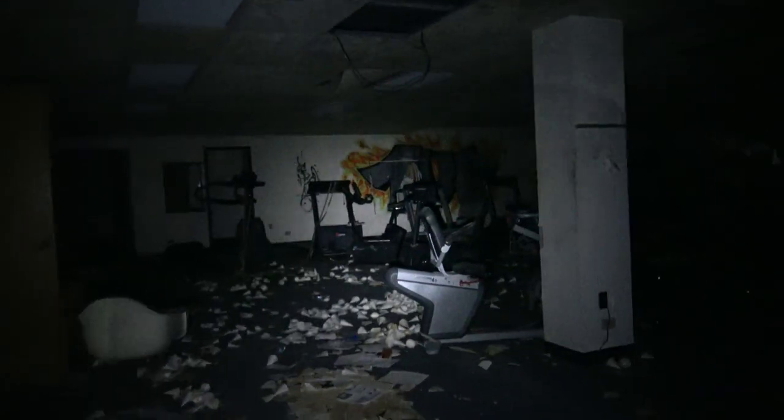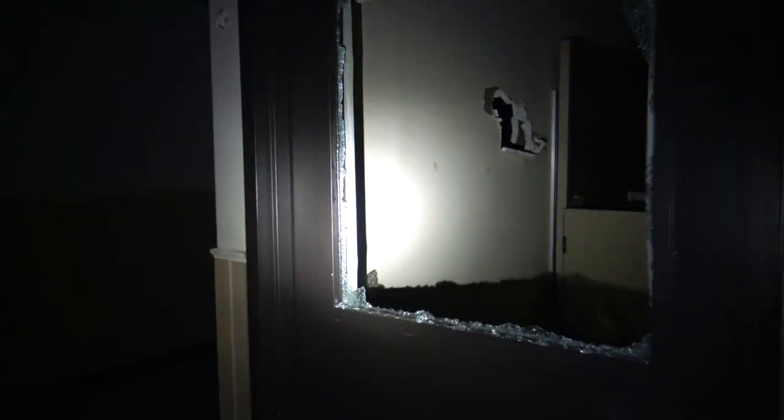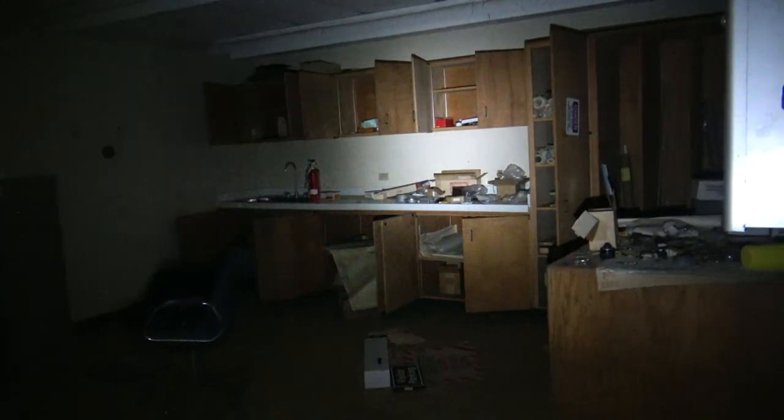Oh my god — there's like... that's probably like $10,000 worth of equipment right there. We're in a dark underground section of this. This connects to the parking garage. It's like a security office.